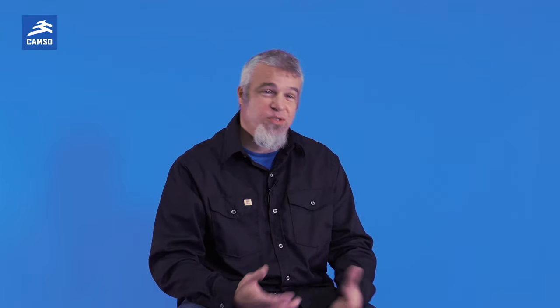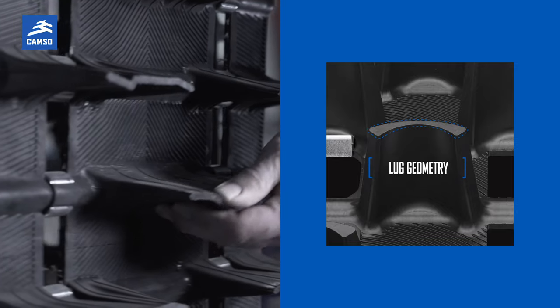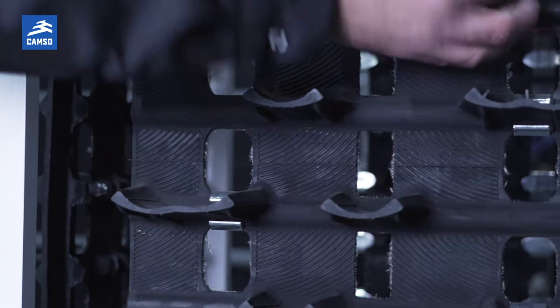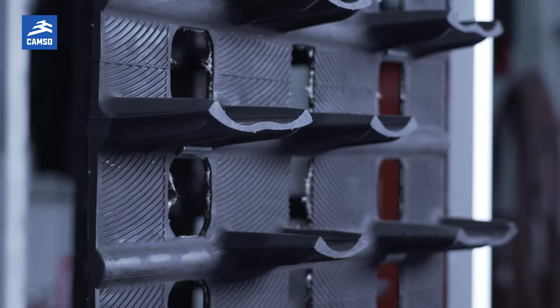So the second key feature of a snowmobile track is actually the lug geometry. The cup geometry actually gives you more performance in loose snow — it gives you more flotation, more lift, and brings your sled to places you never thought possible.